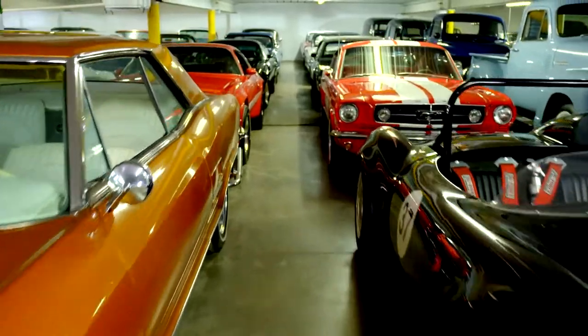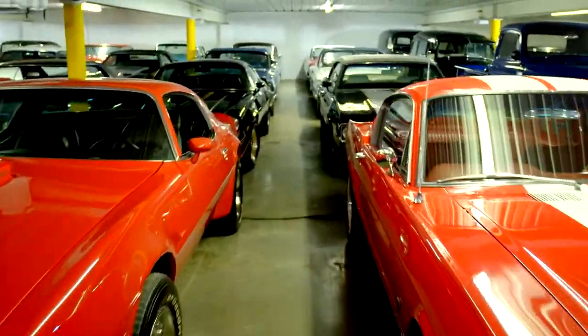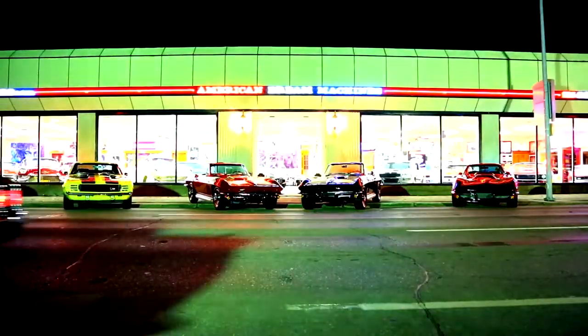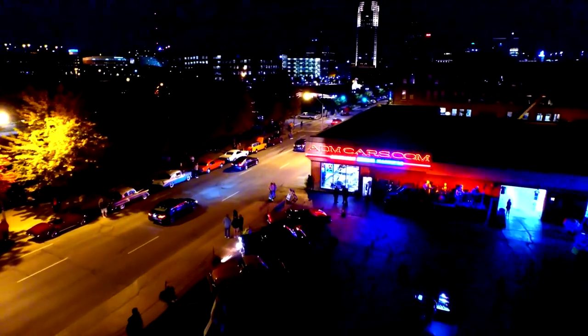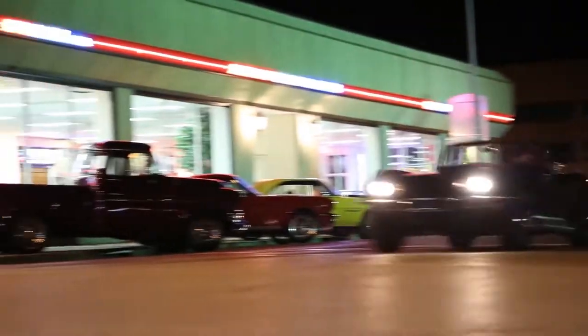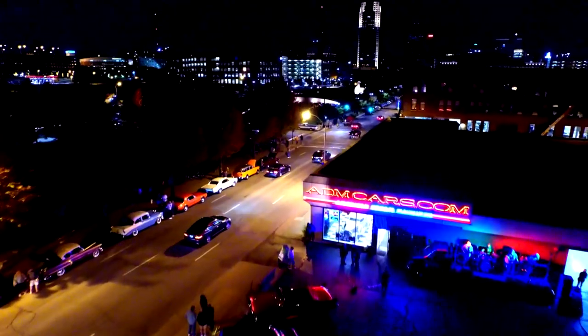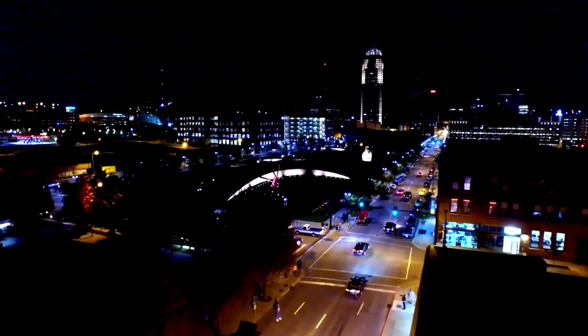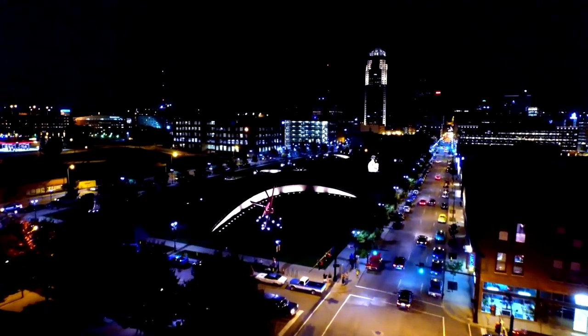So you want to drive the Buick in the back? Just living the dream. Just living the dream.